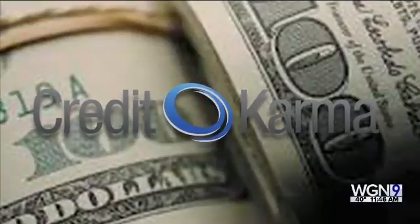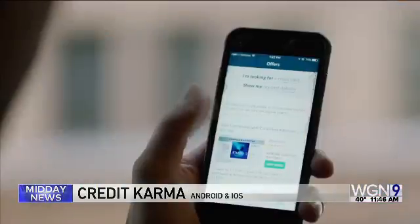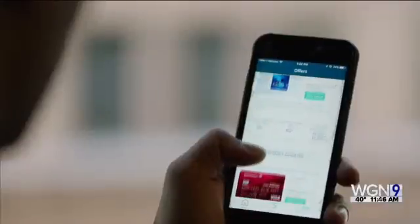Next up, Credit Karma. Here you can see your monthly score but from two different reporting companies. You can also get credit alerts and see what's affecting your scores. A feature called Direct Dispute helps you correct mistakes on your reports.